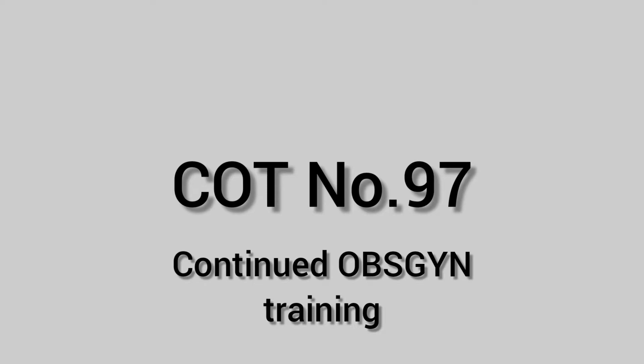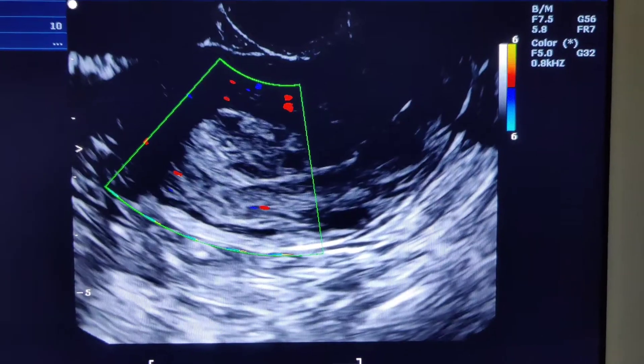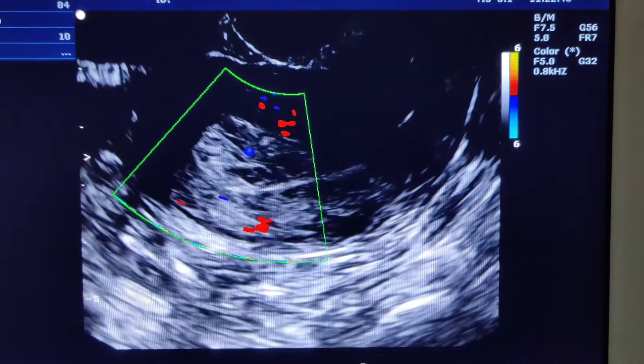Hello doctors, today we're going to see RPOC — retained product of conception. Always do a transvaginal scan. On a transvaginal scan, when you see an endometrium, this looks like a thickened endometrium.